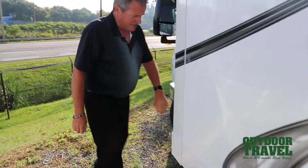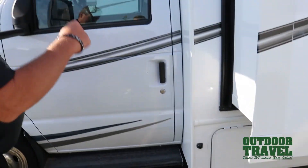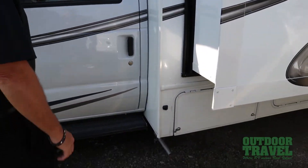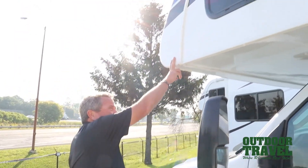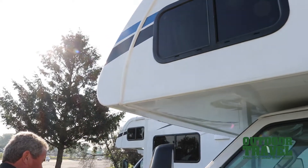The nice thing about this coach is it has cameras on both sides — one on each side so you can see everything down the lane. It also has West Coast mirrors. The front cap is one solid fiberglass cap on the front, all one piece that goes all the way through.